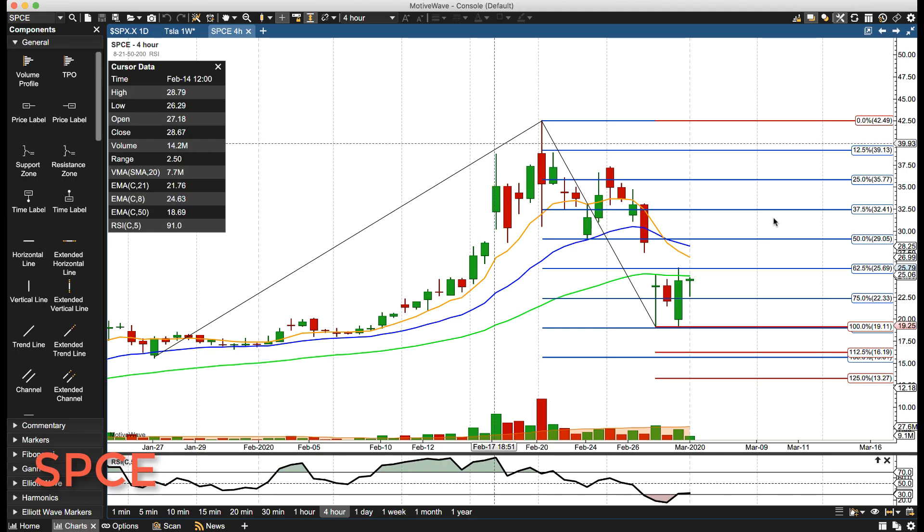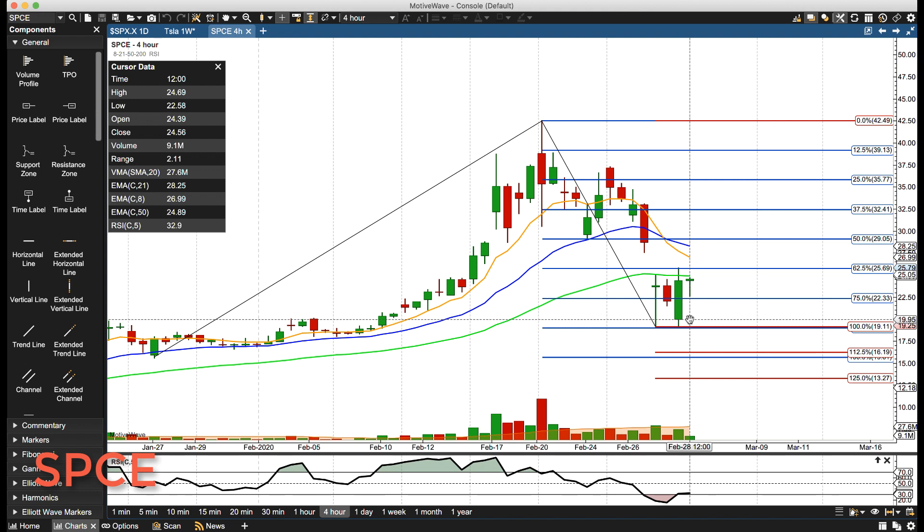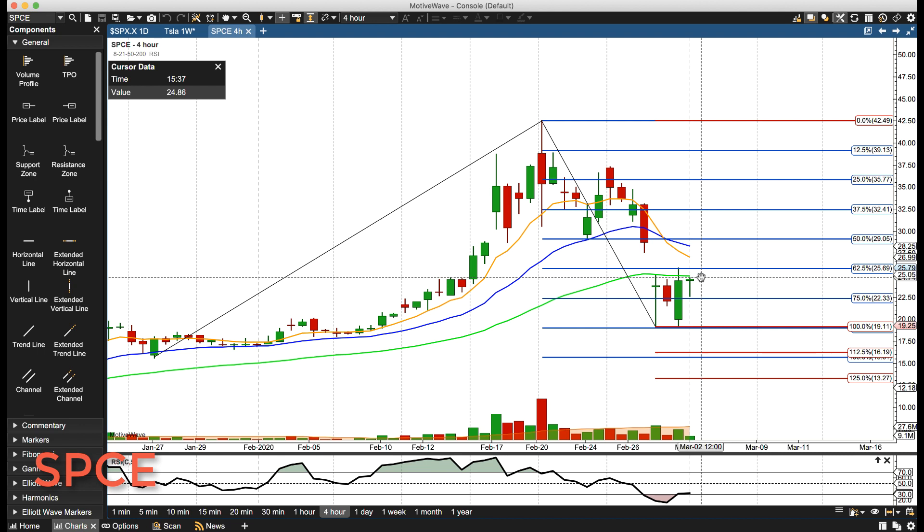Hello everybody, Mike Arnold here at CoFinder Path Trading Partners along with Bob Iaccino. Virgin Galactic gapping down, finding this key support right around 1911, rallying back up — interesting double bottom formation here, confirmed but not triggered on a closing basis yet.